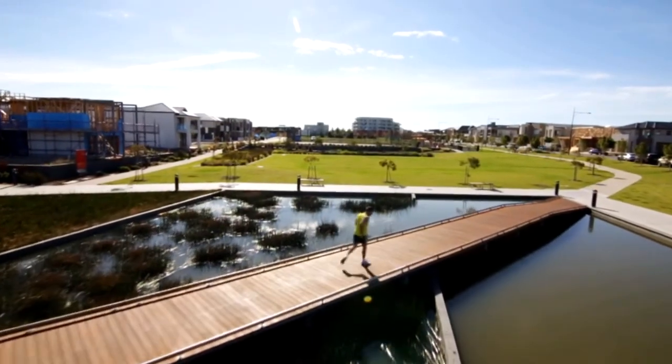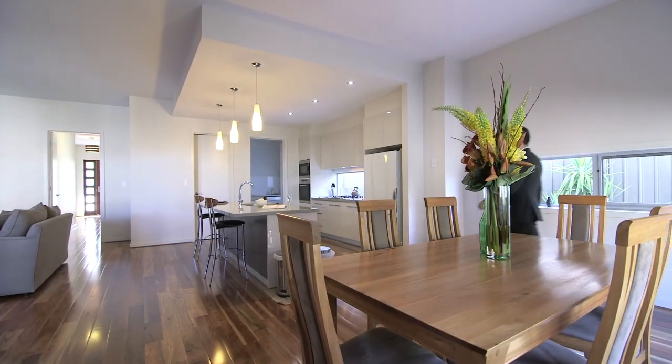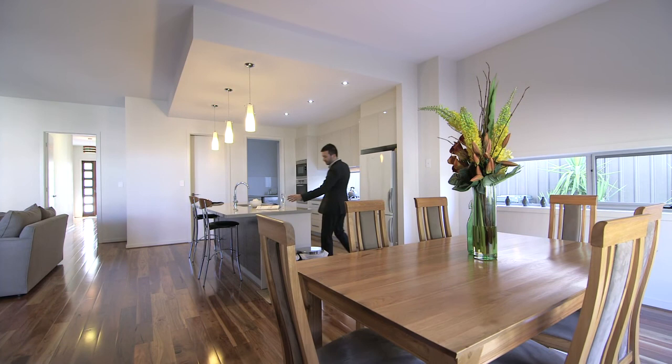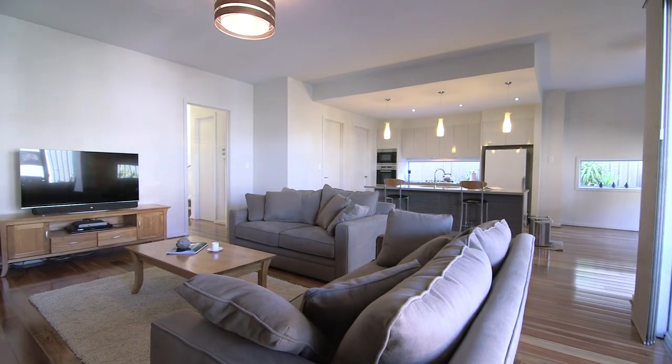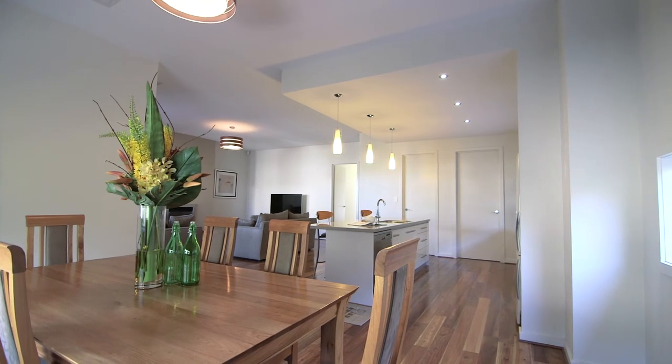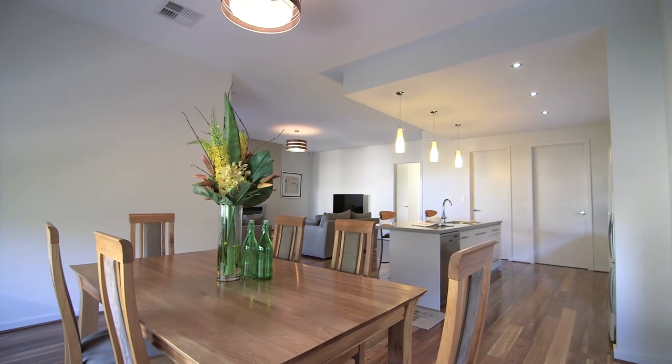So many features — here are just a few: ducted reverse cycle air conditioning throughout, spotted gum hardwood timber flooring, 3-meter ceilings downstairs and 2.7-meter ceilings upstairs, an extra large double garage, and beautiful design decor throughout.